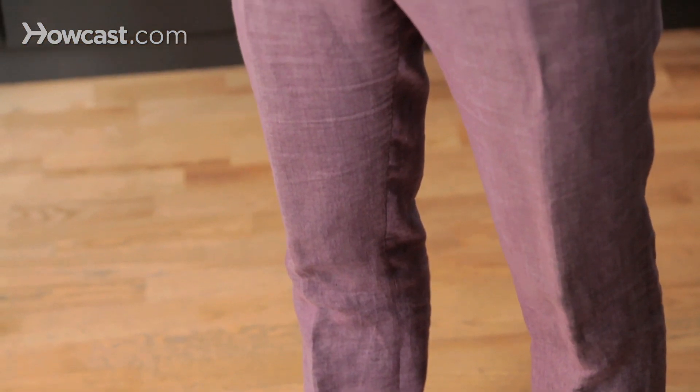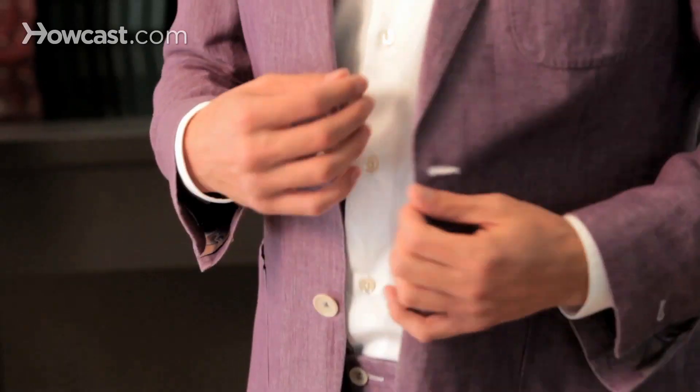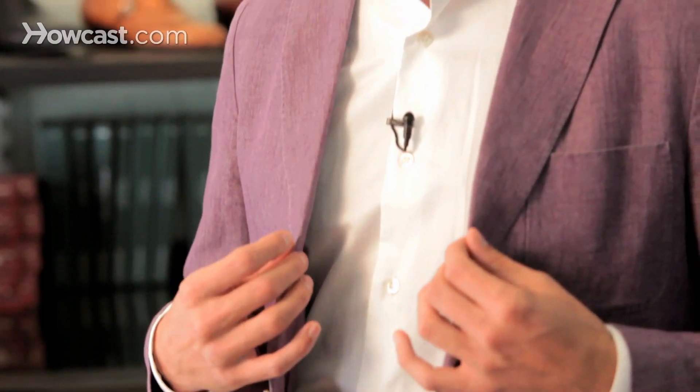It's really about not taking it too seriously, and in order to avoid any mistake, just keep it simple. On this suit, for example, I just pair this purple linen suit from Holland & Sherry with a crisp white shirt.